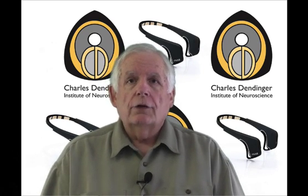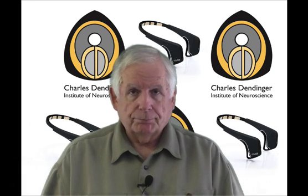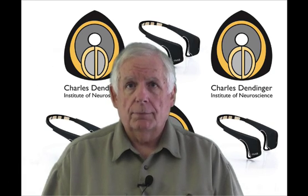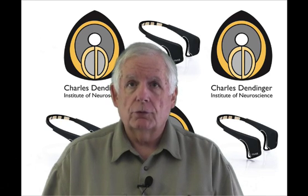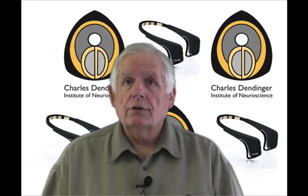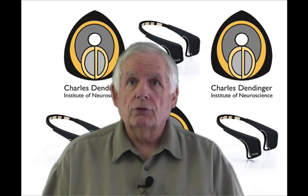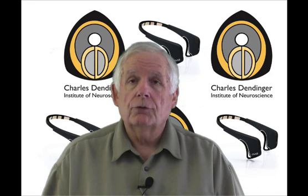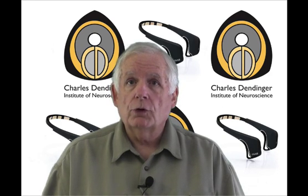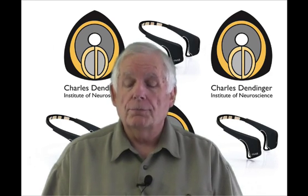So what I did is I partnered with a company called Interaxon. They are out of the University of York, they're in Toronto, they have neuroscientists on staff as well as some pretty impressive computer people. And as I worked with them, they came up with a product called Muse.